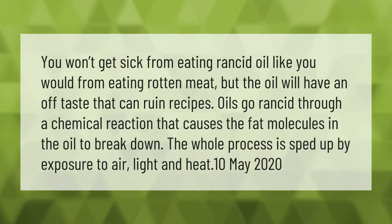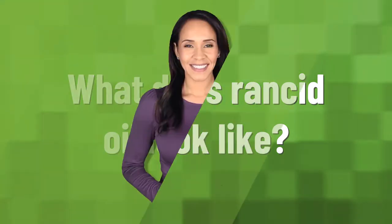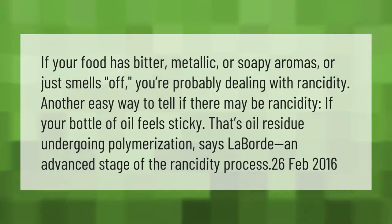You won't get sick from eating rancid oil like you would from eating rotten meat, but the oil will have an off taste that can ruin recipes. Oils go rancid through a chemical reaction that causes the fat molecules in the oil to break down — a process sped up by exposure to air, light, and heat. If your food has bitter, metallic, or soapy aromas, or just smells off, you're probably dealing with rancidity. Another sign: if your bottle of oil feels sticky, that's oil residue undergoing polymerization — an advanced stage of the rancidity process.